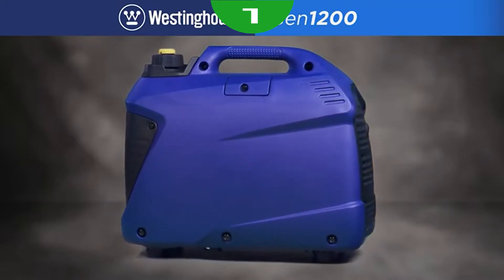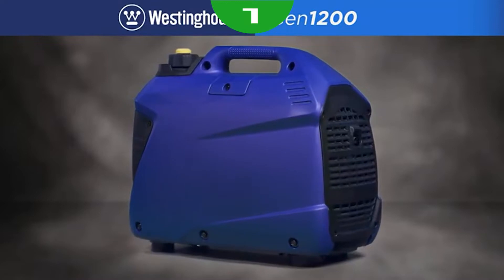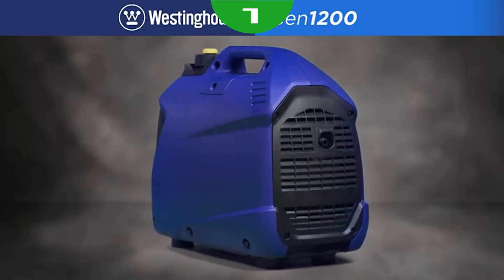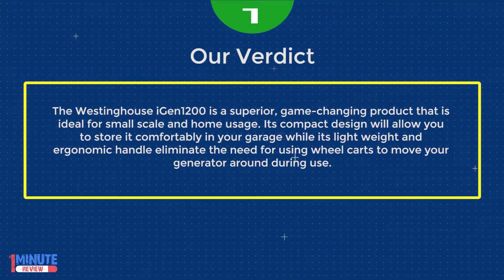Unlike traditional generators, the IGEN 1200 safely powers sensitive electronic devices such as televisions, laptops, and mobile devices with clean and stable power at less than 3% THD. The Westinghouse IGEN 1200 is a superior, game-changing product ideal for small-scale and home usage. Its compact design lets you store it in your garage, while its lightweight ergonomic handle eliminates the need for wheel carts.